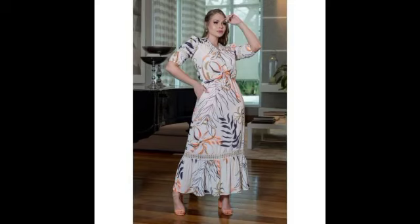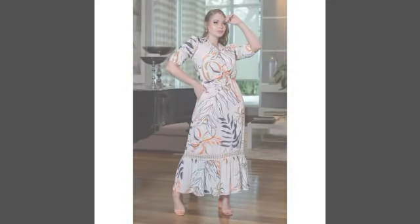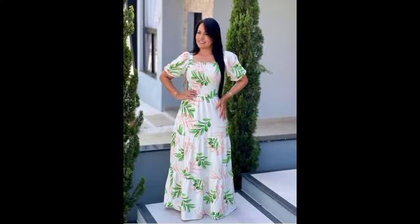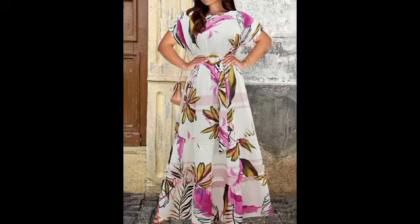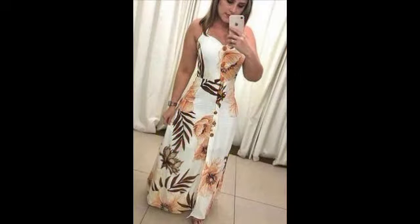Bismillahirrahmanirrahim. Assalamu alaikum, my YouTube family. Welcome back to my YouTube channel, Fashion Box. Today I want to share very beautiful, stunning, embellished and charming slopes — very decent and attractive videos. This video is all about floral printed organza frogs and floral painted organza fabrics. Share with newly demanding videos and new ideas.